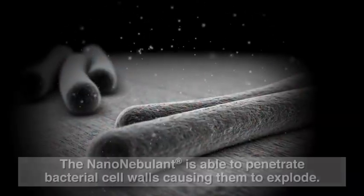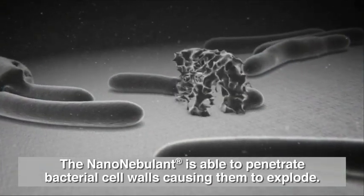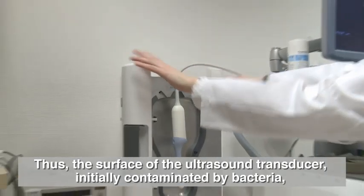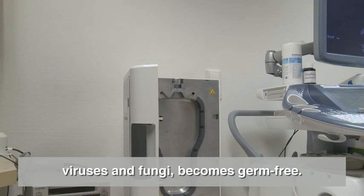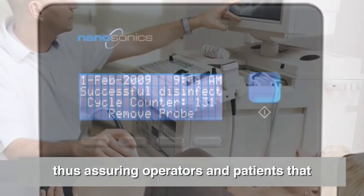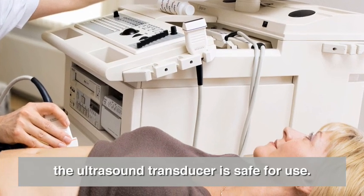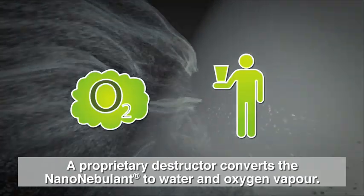The nanonebulant is able to penetrate bacterial cell walls, causing them to explode. Thus, the surface of the ultrasound transducer — initially contaminated by bacteria, viruses and fungi — becomes germ-free. Nanosonics' unique sensor technology validates that each cycle has been completed as specified, assuring operators and patients that the ultrasound transducer is safe for use. A proprietary destructor then converts the nanonebulant to water and oxygen vapour.